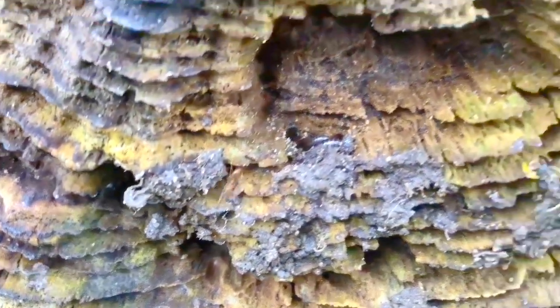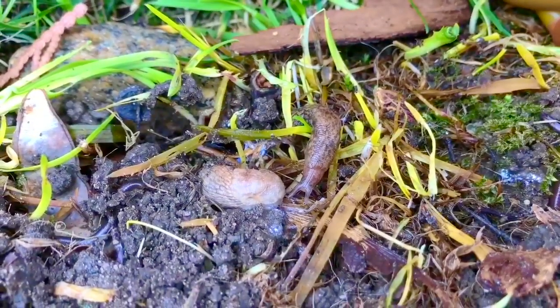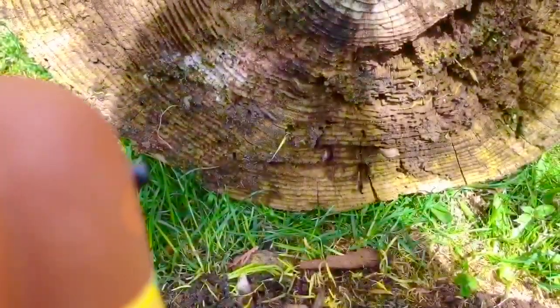Whenever you flip a log or a rock, be sure to put it back because it's somebody's home. Whether it's an ant, a slug, or a worm, they all have a purpose on this earth. So we will put the log back on all of the creatures.